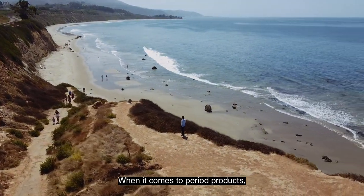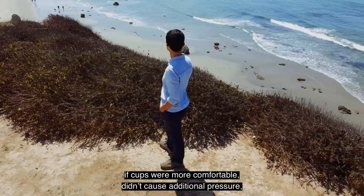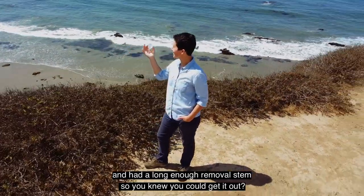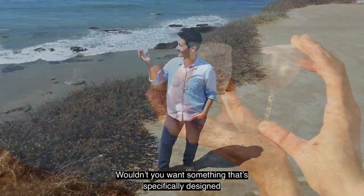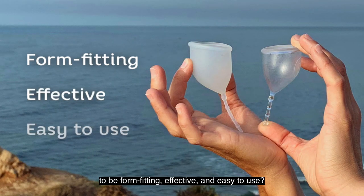When it comes to period products, how many of you thought it would be great if cups were more comfortable, didn't cause additional pressure, and had a long enough removal stem so you knew you could get it out? Wouldn't you want something that's specifically designed to be form-fitting, effective, and easy to use?